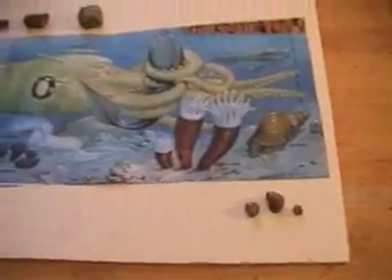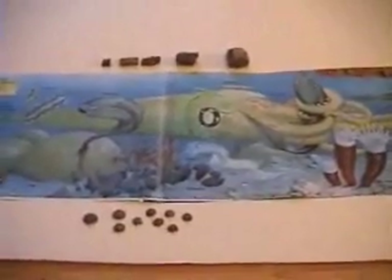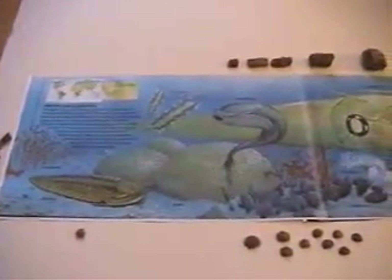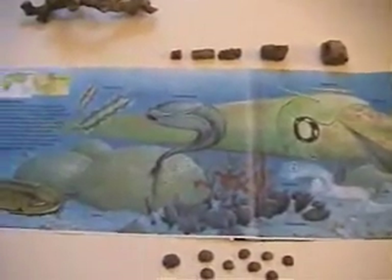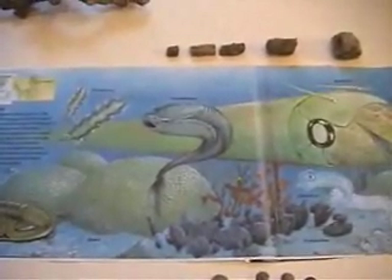So in one afternoon, in less than two hours, we found these creatures in fossilized form. We confirmed what the scientists have been saying — what they show in the science books of what the Ordovician was like.